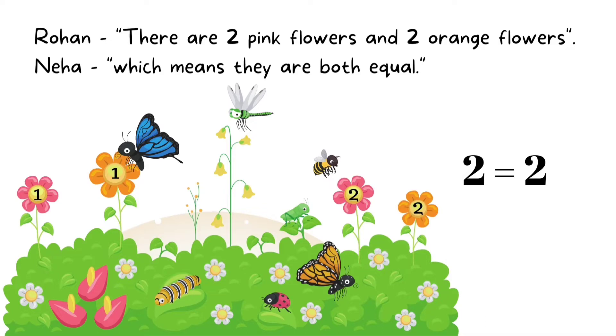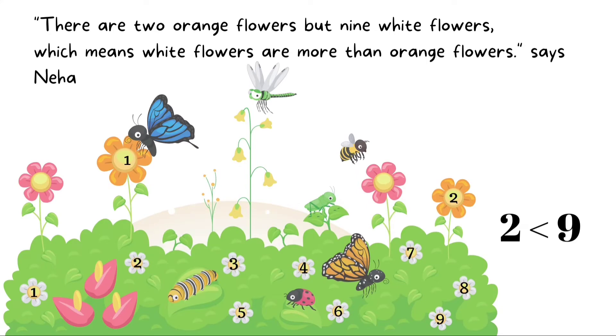Rohan, there are two pink flowers and two orange flowers, Neha says, which means they are both equal. Two is equal to two. There are two orange flowers but nine white flowers, which means white flowers are more than orange flowers, says Neha. Two is less than nine.